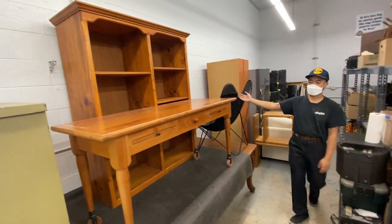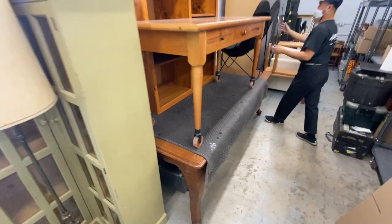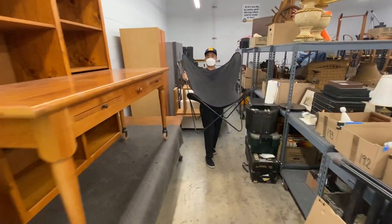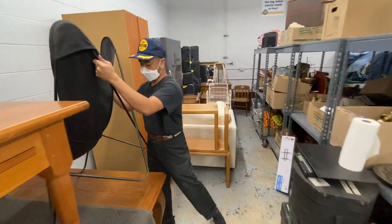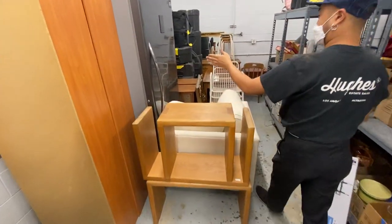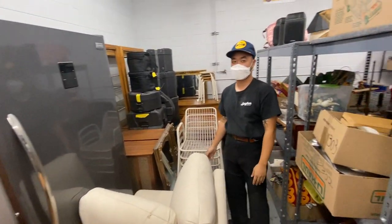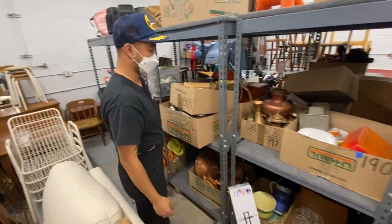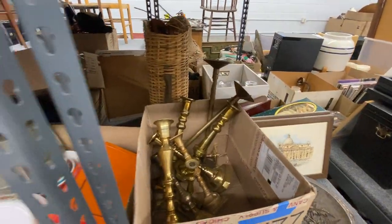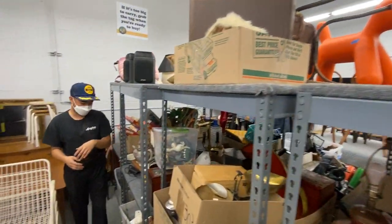Some more furniture as well. This is a nice little hall table that you can roll around. Cool little butterfly chair — nice and relaxing. A nice fridge-sized freezer for any of you folks that are really into freezing things. Some copperware, more collectibles, game night. Some more collectible toys in the mix.